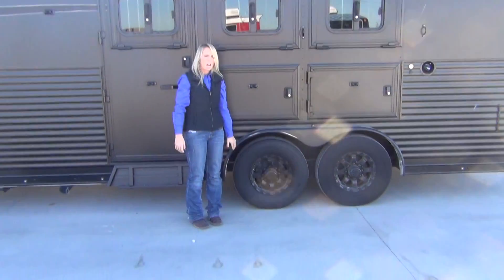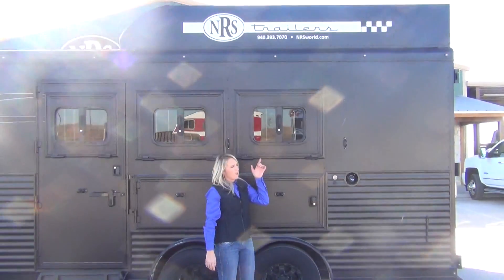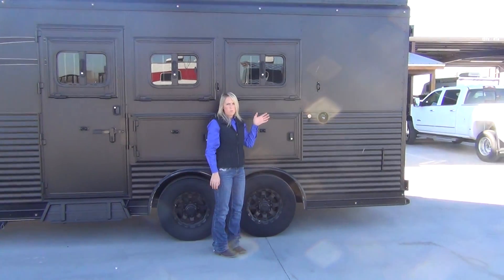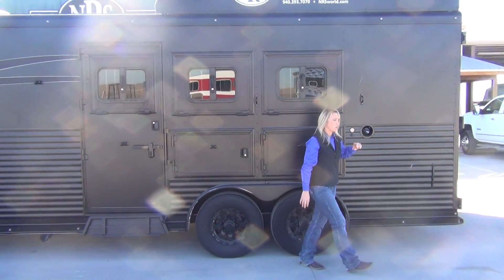We did upgrade the tires to Goodyear tires on 8,000-pound axles, so you do have upgraded support there. On the top you have an enclosed tarpan, and up there as well is going to be a full Onan 4.0 gas generator. You have a fuel fill here on the side with a fuel gauge, and then your automatic start is inside the living quarters.